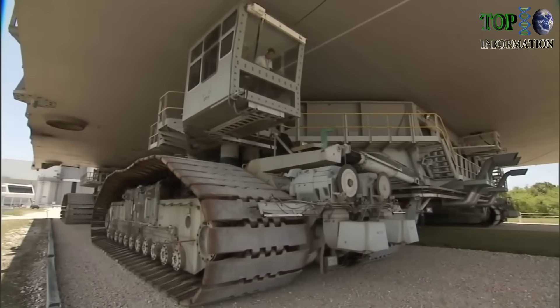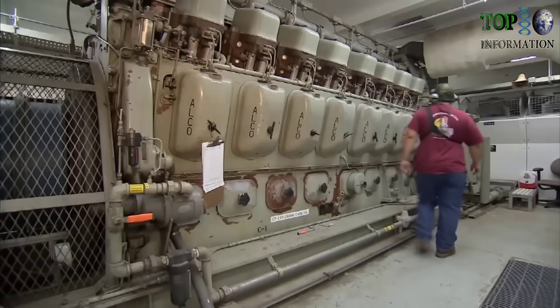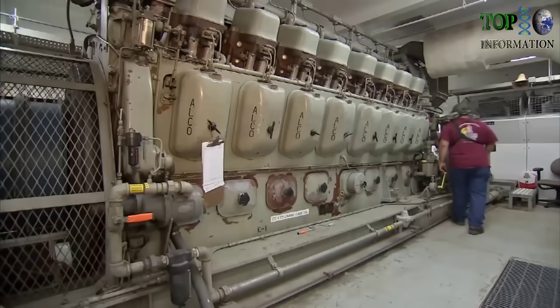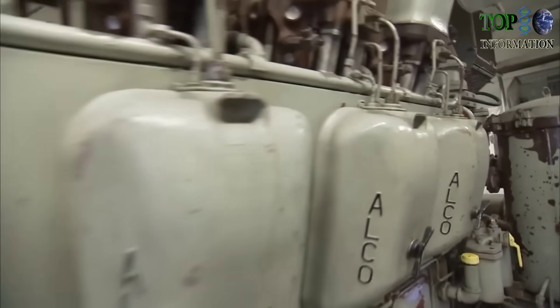These engines have about 4,000 hours on them, so for a 45- to 50-year-old engine, they're like brand new. We've maintained these engines over the years very well, so these engines will go for another 50 years.